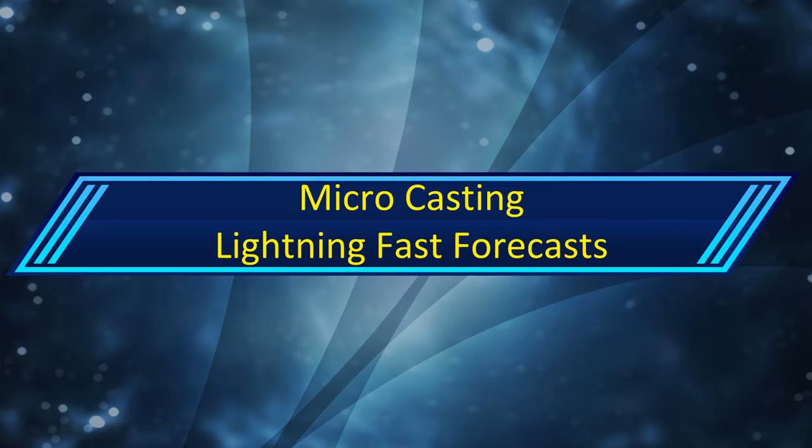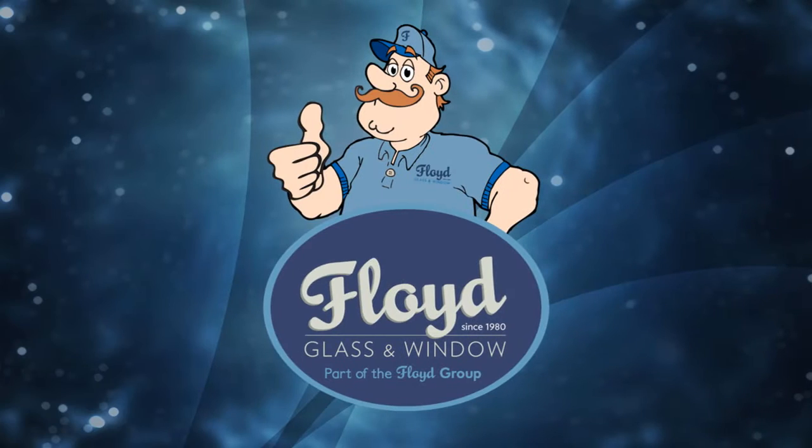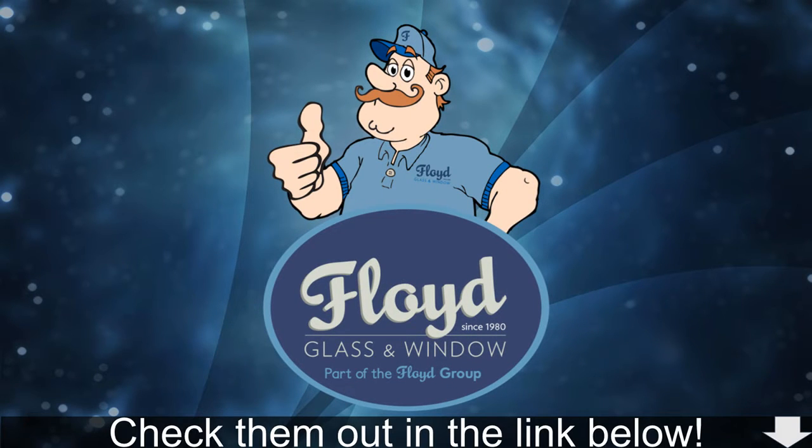Hello and welcome to your lightning fast forecast for April 15th, 2018. Before this video starts, this is proudly sponsored by Floyd Glass and Window. Check them out in the link below.